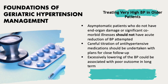Instead, careful titration of antihypertensive medication should be undertaken with plans for close follow-up. Excessive lowering of blood pressure could be associated with poor outcomes in the long term, also known as the J-curve phenomenon. A Framingham study in 2004 by Kannel et al. suggested that systolic blood pressure was responsible for the increased mortality and not diastolic blood pressure alone.